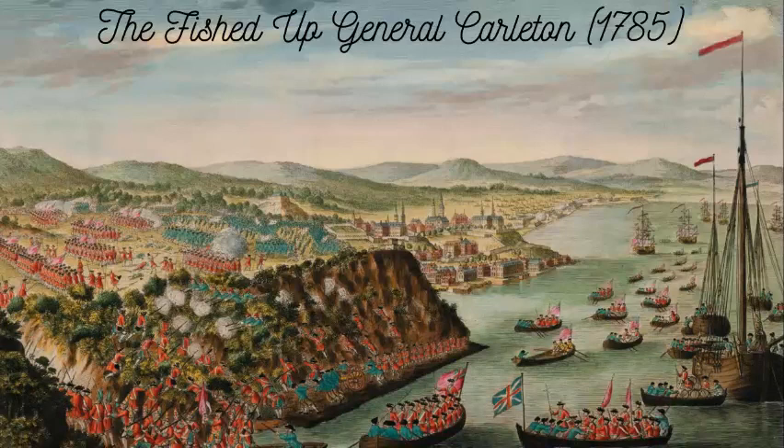Soon, like her namesake, she was to see action tied to the American Revolution. With the French joining the war, the Baltic was no longer as safe as it had once been — outside of Whitby, French privateer vessels were seen prowling for prey. Lloyd's Register notes that the General Carlton now had cannons, which she had not previously had.